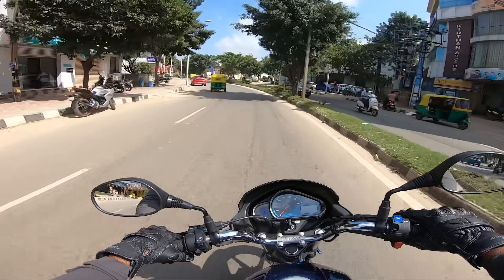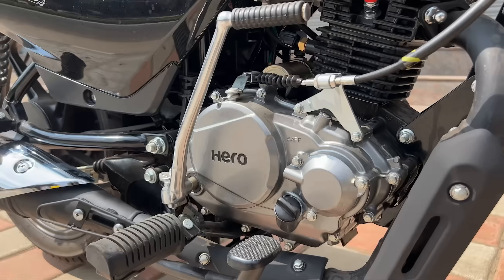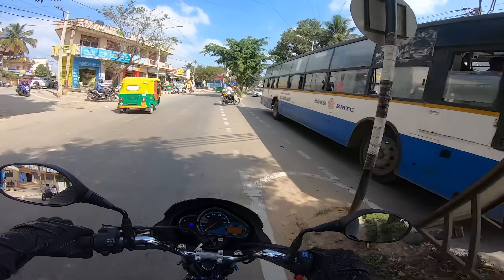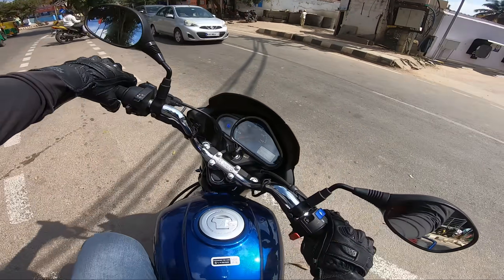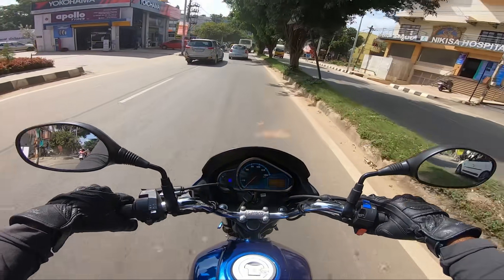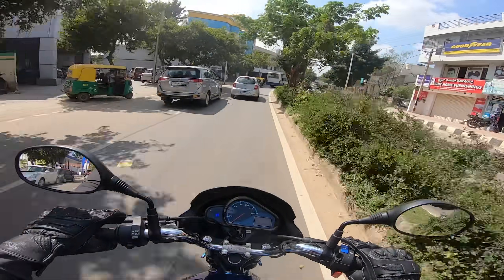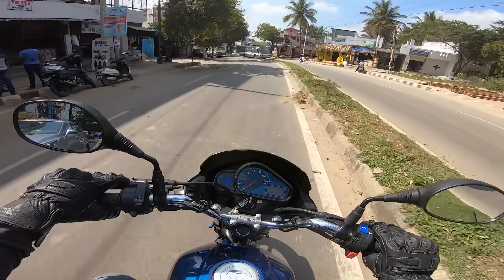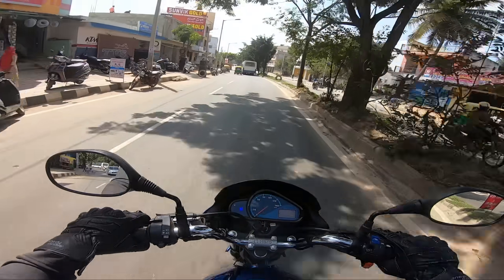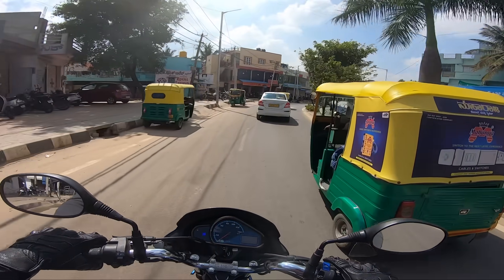So the basic features: this is a 125cc engine — 124.7cc to be specific. It makes 10.7 hp and 10.6 Nm — those are the power figures. It has a 12L fuel tank, 122 kg kerb weight, and a seat height of 799 mm, which fits all kinds of riders.